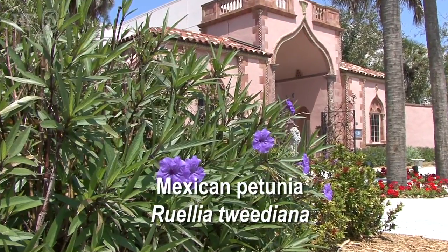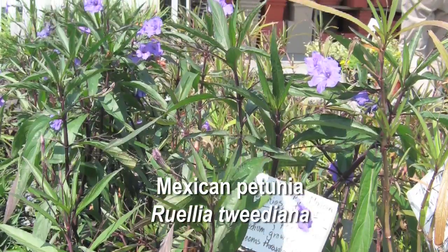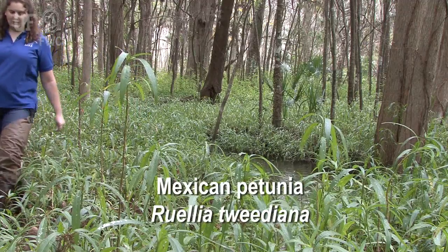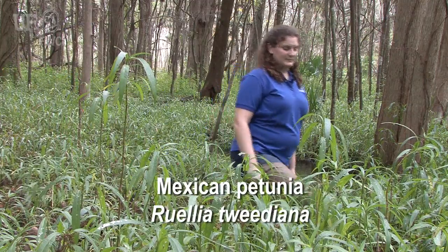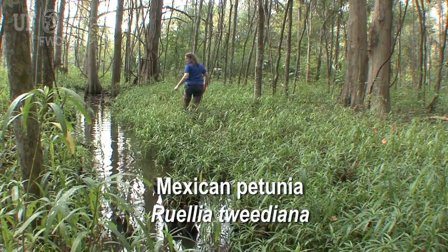It has also become a very common horticultural plant and can be bought at your local nursery. But before you think of planting this plant, look at this infestation and look what it can do in your yard and spread into your neighbor's yard. It also can compete with your native plants. You can control the plants.